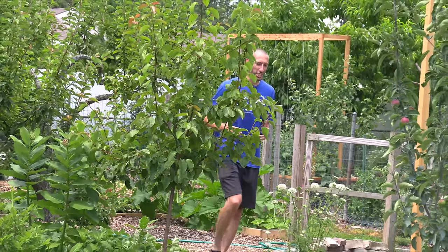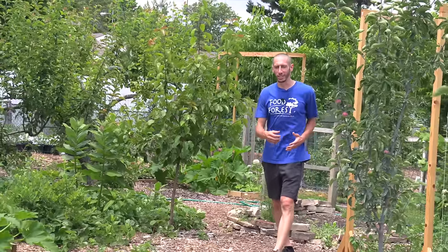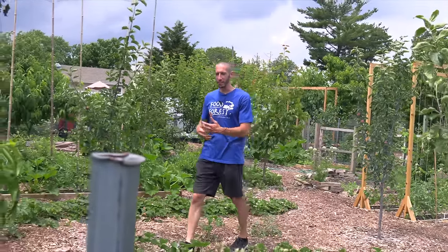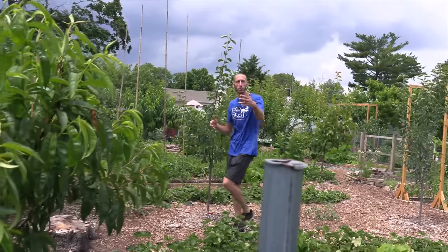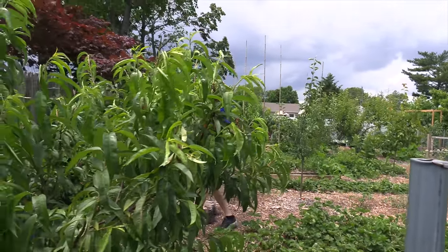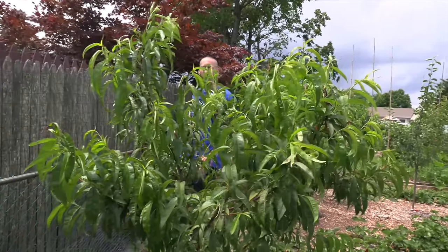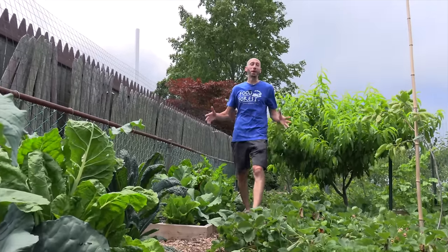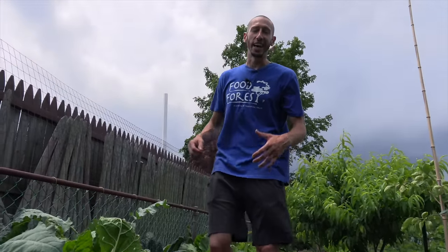Another reason I love using neem oil is because it's not going to harm my beneficial insects. Most of the insects it affects are the ones that are eating the leaves and eating the plant. It'll even work on cabbage loopers, but this year for my brassicas I decided to try something different — a spray I've never used before — and it has worked incredibly. My brassicas look better than they ever have, partly because of this spray.